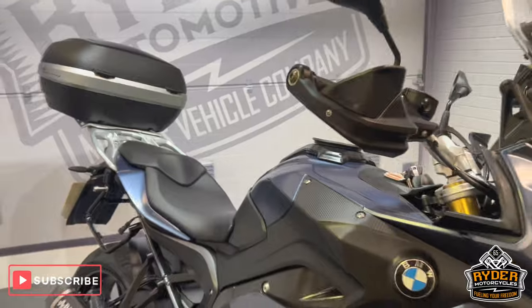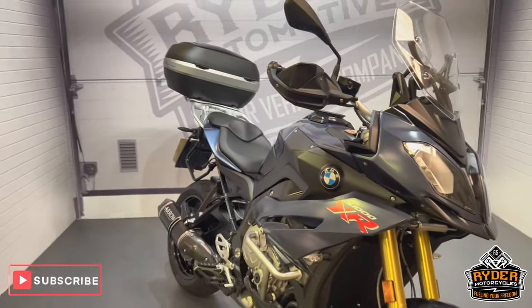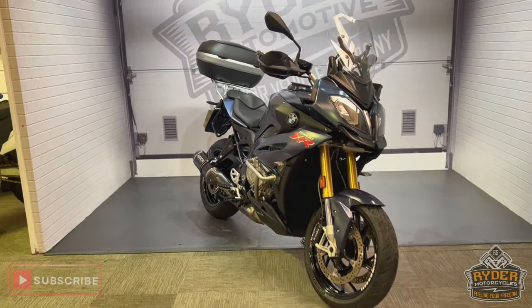Really nice clean example. If you'd like to know any more about the bike, come and see us at Rider Motorcycles, Castle Road, Sittingbourne.